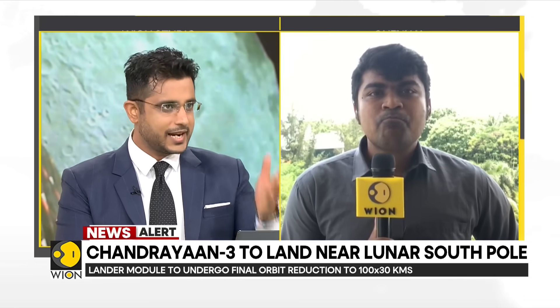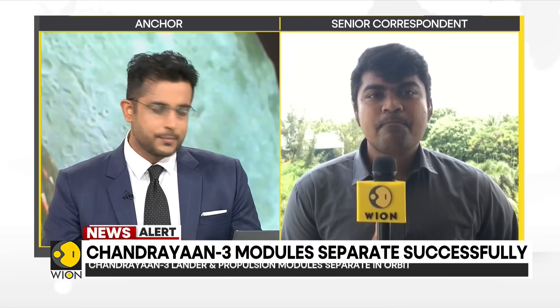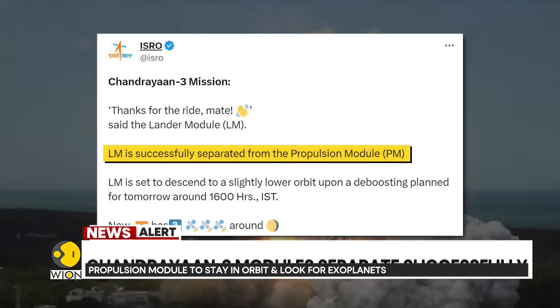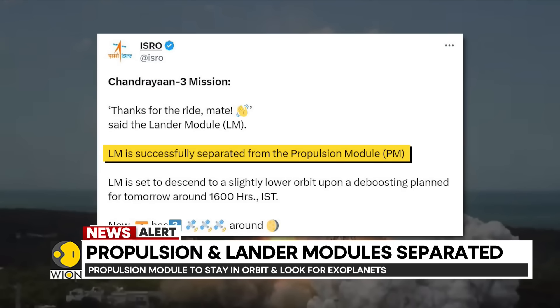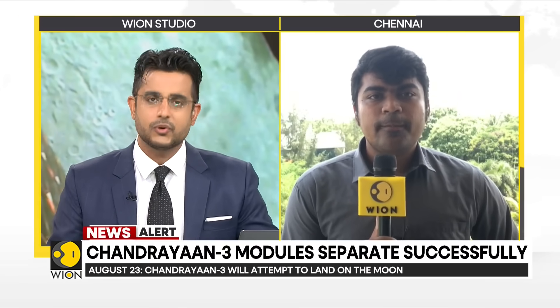ISRO has just put out a post on X. It reads: 'Thanks for the ride, mate,' said the lander module. The lander module is successfully separated from the propulsion module, and the lander module is set to descend to a slightly lower orbit upon a de-boosting plan for tomorrow around 1600 hours. What do they mean by de-boosting plan for tomorrow? What is going to happen at 1600 hours?